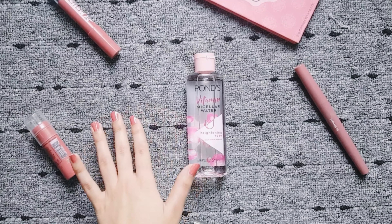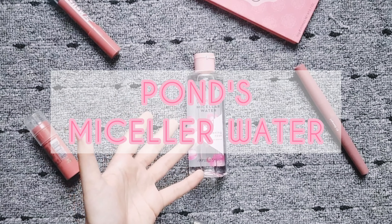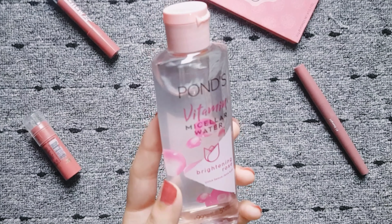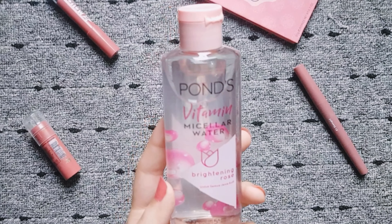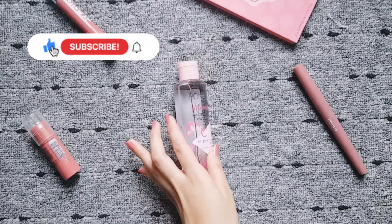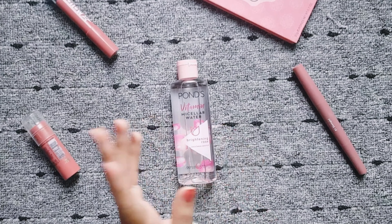I made a last video that was all about makeup removers, and some of you were very curious about Pond's Micellar Water. So I thought of making a video on it and I will review it in today's video — I will give it a complete detailed review. The video is going to be very interesting and helpful, so watch completely, like it, share it with your friends, subscribe to my channel and follow me on Instagram. So let's just get into the video.